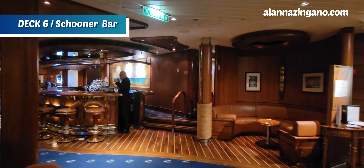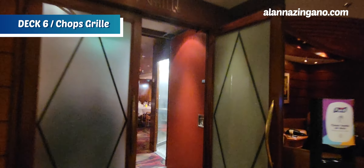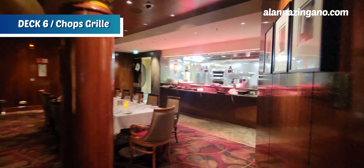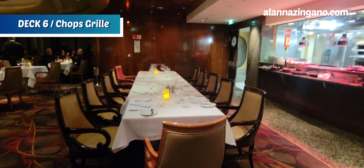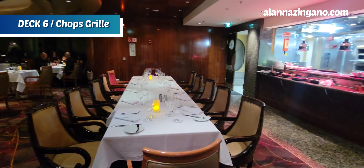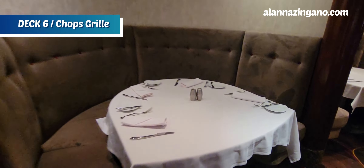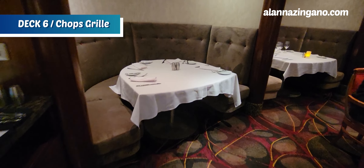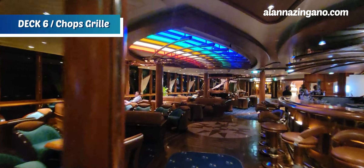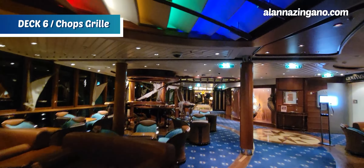And here is the entrance into Chops Grill, Royal Caribbean's signature specialty steakhouse. Inside there's an open-style kitchen concept with beautiful dining and some really cute booths. You can enjoy delicious fillets here. I do have the dining package, which might be something for you to look into — with a dining package you can enjoy Chops Grill for both lunch and dinner.